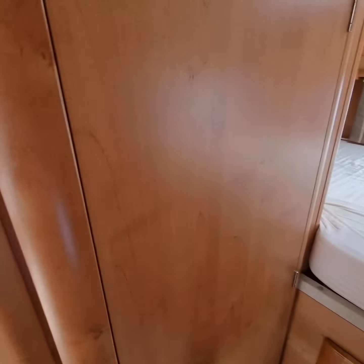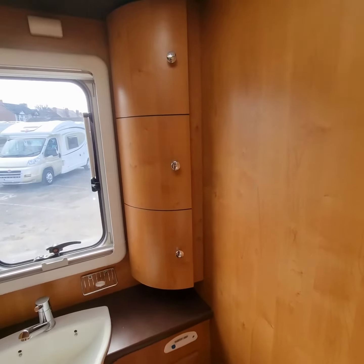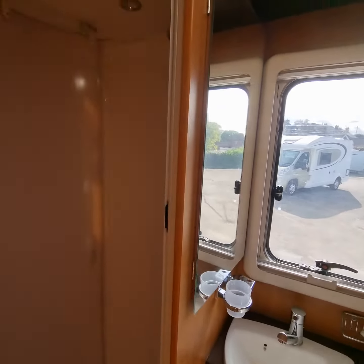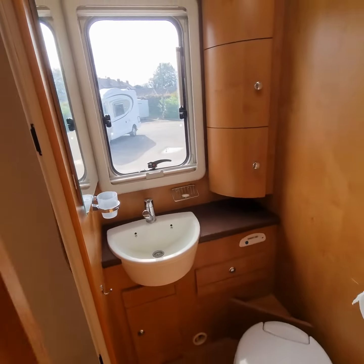Now to the left and opposite the wardrobe, we have the bathroom area with a toilet, the sink, cupboard space, drawer space, a mirror, and a rather ample sized shower unit with full privacy with a closing door.